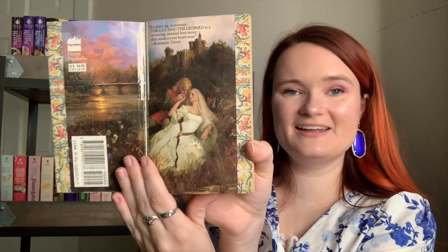Next is The Duchess Diaries by Barbara Dawson Smith — look, the heroine is holding a book, which gives me Beauty and the Beast vibes. The last book on this shelf and cart is The Lily and the Leopard by Susan Wiggs. Here's the step back — so beautiful. I love the sunset on the lake or river, the bridge, and her dress is obviously stunning too. So there you have it — all of my historical romance books that are mass market paperbacks.